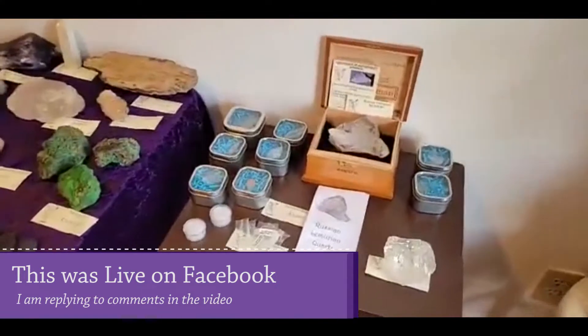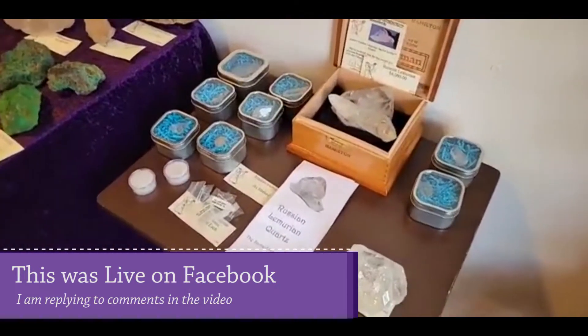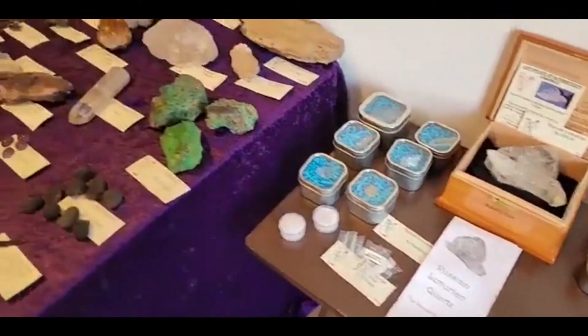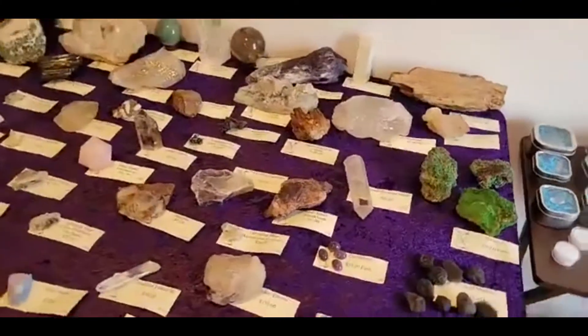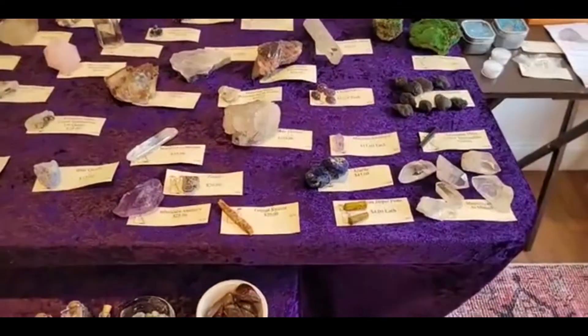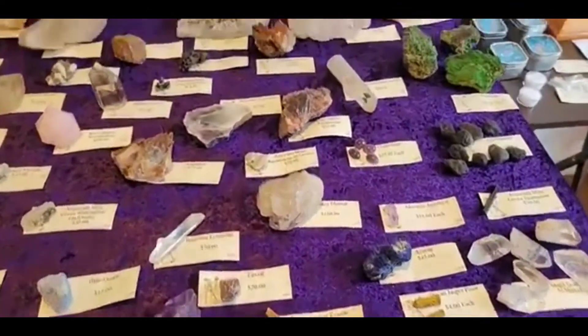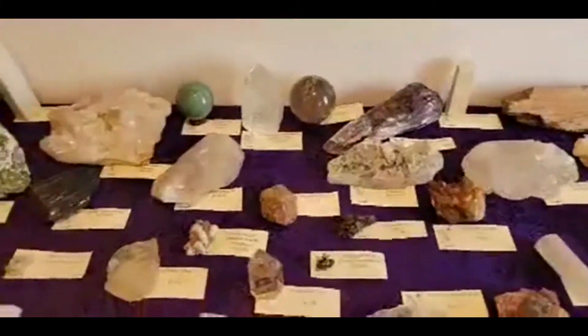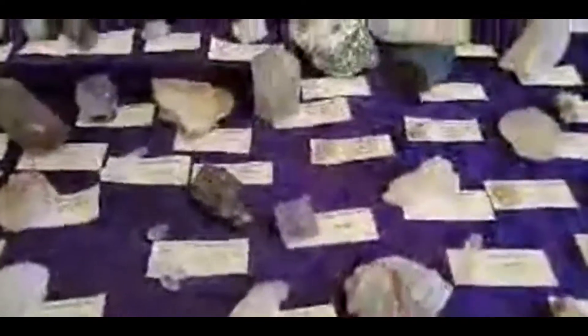We are at Star and Splendor in Voorheesville, New York, and it is at 34 South Main Street. If there is anything that you guys see on the table that you want to look at closer, let me know. I figured I'd start over here on the crystal side — there are crystals everywhere.